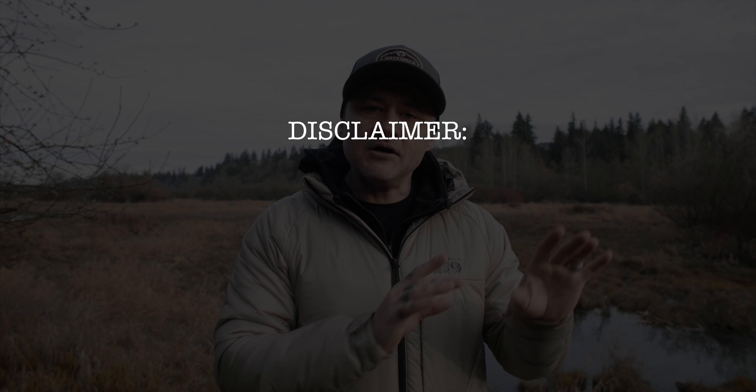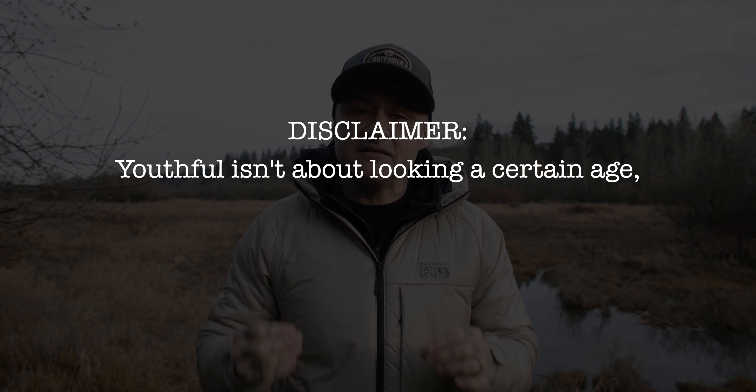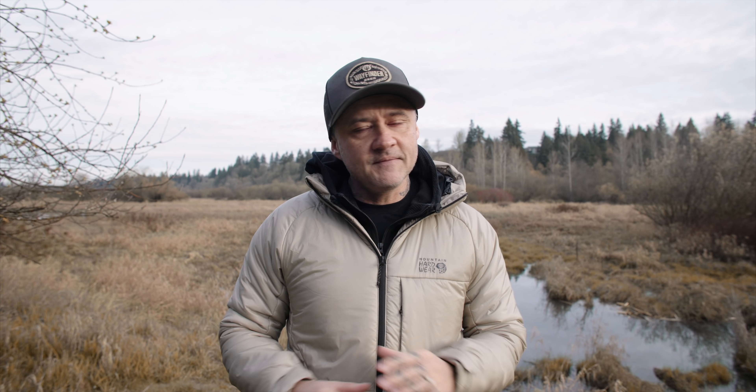I haven't done this in a while, but every once in a while I get an influx of new eyes on the channel and feel the need to explain where I'm coming from. When I'm saying youthful, I don't mean look a certain age. I mean different little things that we can modify or shift within our hair that will help us look the best at whatever age we are. This has nothing to do with loving or accepting the age that you're at. Now that disclaimer is out there, should we dive into the mistakes?